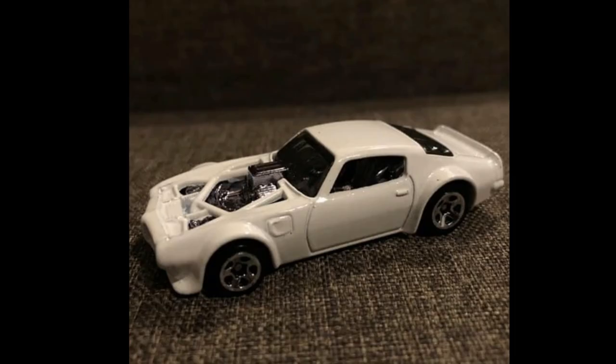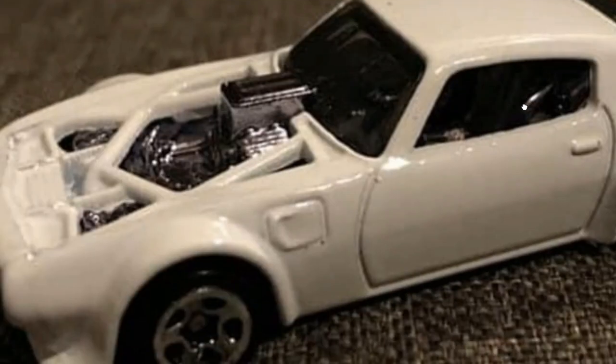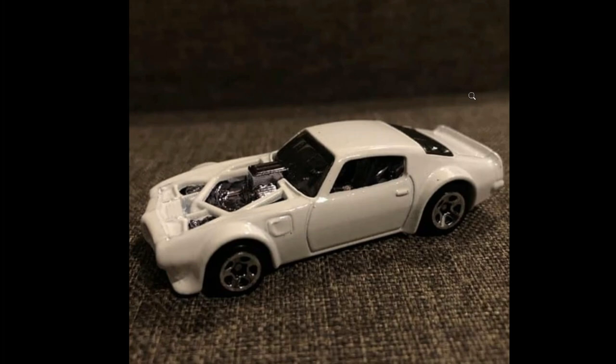Next up we've got this beautiful Pontiac Firebird, again a 2022 mainline car. Really cool looking — just look at how big the engine is, outstanding. Not quite sure if this is the final wheel set they'll go with. By the way, a lot of cars here still have no tampos, so we won't be talking about tampo details in this video.